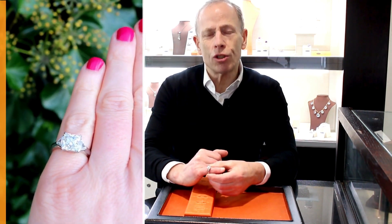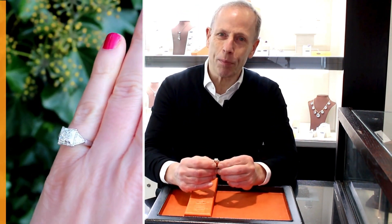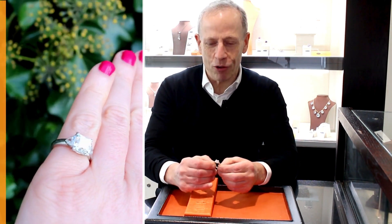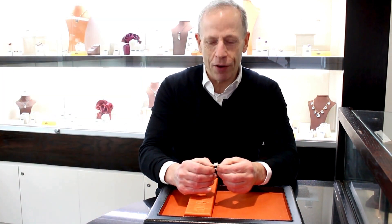It sits very low to the finger, so although it makes an impressive spread across the finger, it's a very comfortable ring to wear — certainly as I've been told by members of our staff who have the pleasure of trying on all these beautiful rings we have in our inventory.